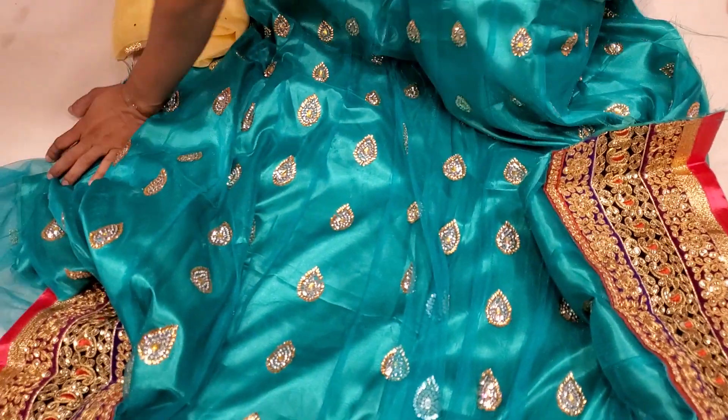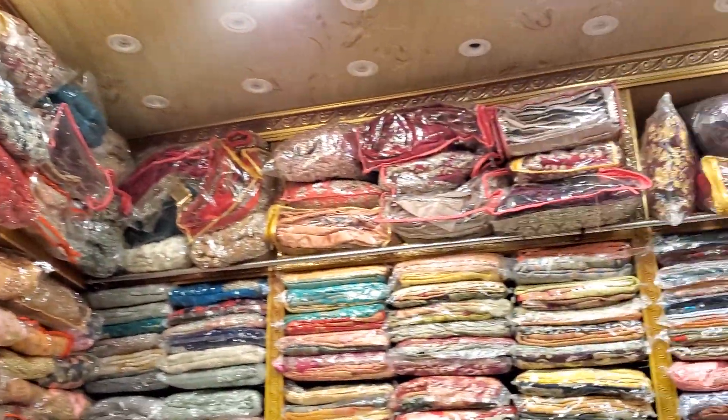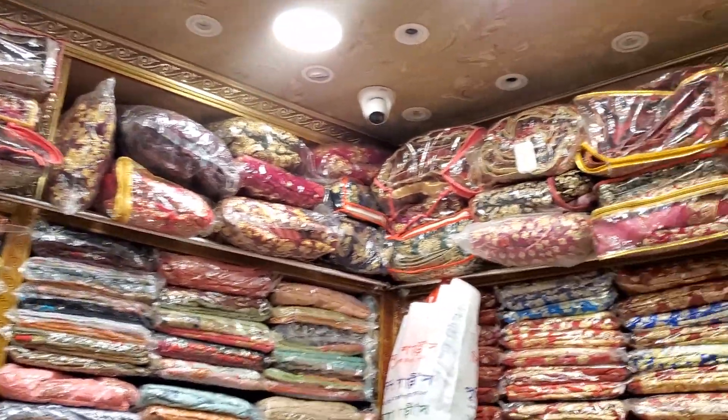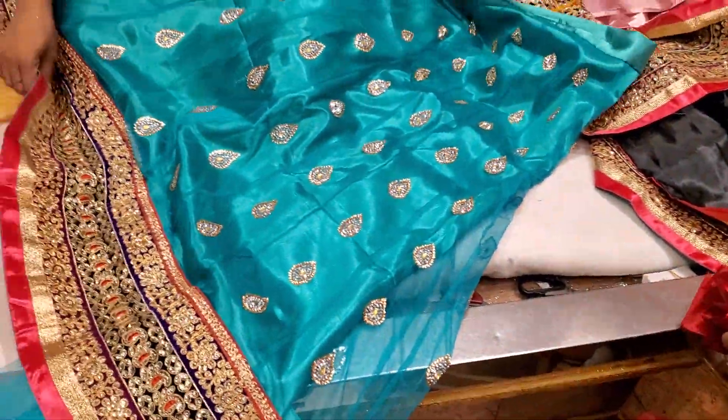This is Bridal Lehenga, Bridal Lehenga, which is a Pro Tour collection, friends. I am going to show you a video. Thank you very much.